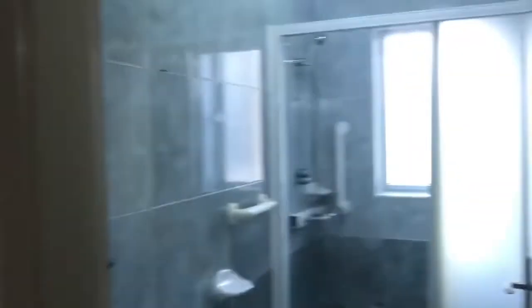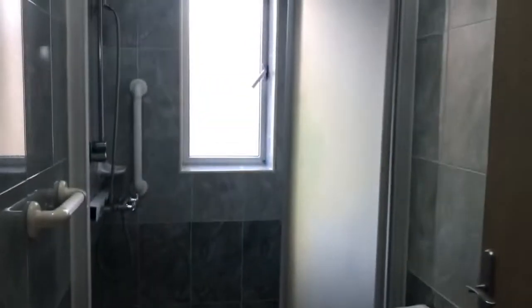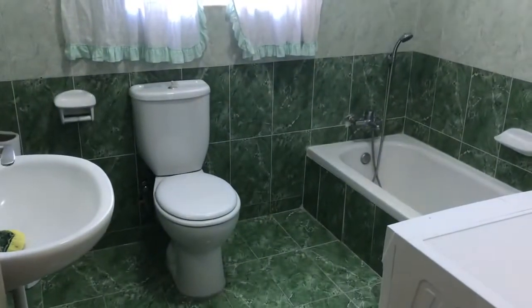This is the first spare bathroom with a shower. And this is the second bathroom with a bathtub.